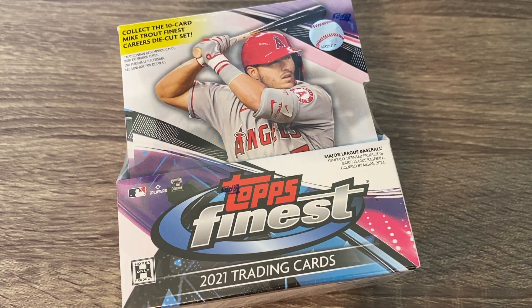Hey everybody, hope you're having a great day. It is release day for Topps Finest 2021 and I did something I thought I would never do, which is spend over $200 for a box of baseball cards. I haven't had a lot of luck in Panini products so I made the decision I'm not going to buy Panini products anymore — maybe Chronicles — and the money I save there I'm going to move over to Topps products.